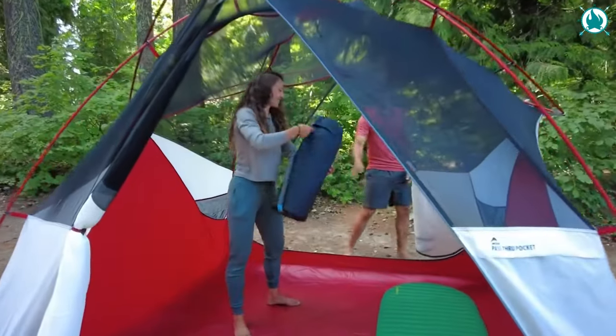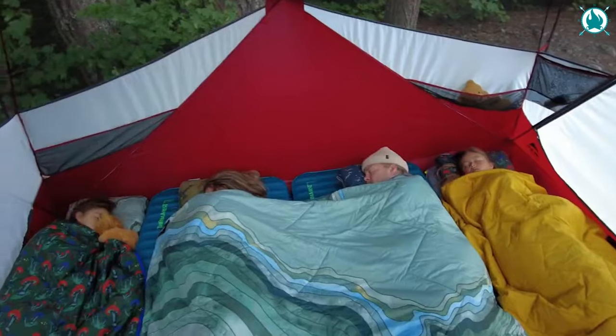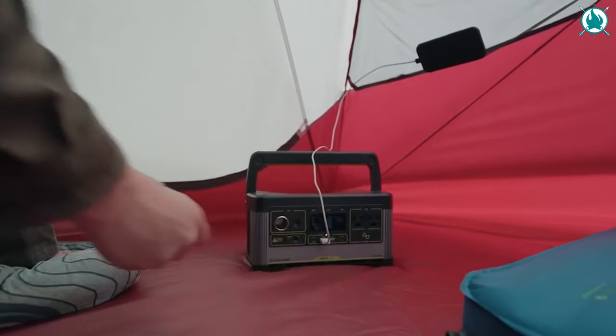This tent provides ample space with two doors, a spacious floor plan, and high headroom, ensuring comfort even for taller adults. The symmetrical design simplifies setup, and two doors facilitate easy access for the entire group.